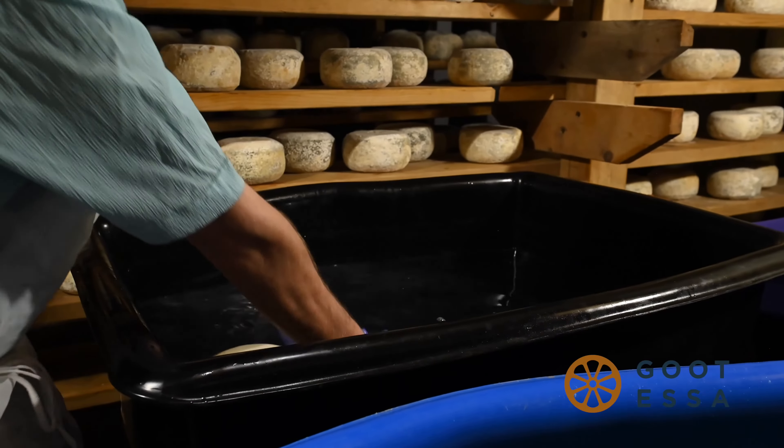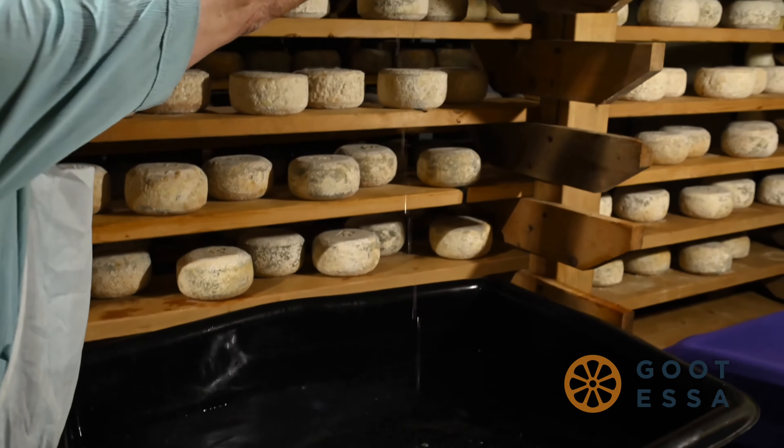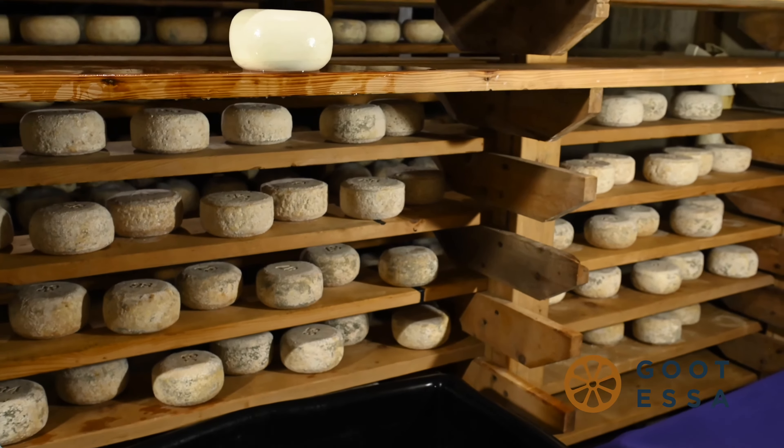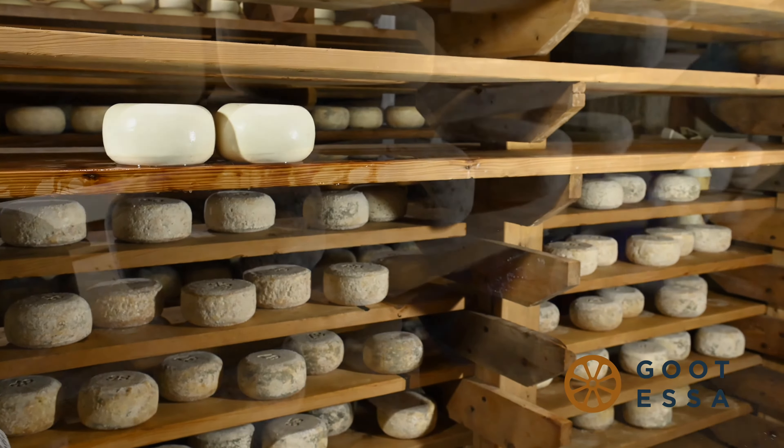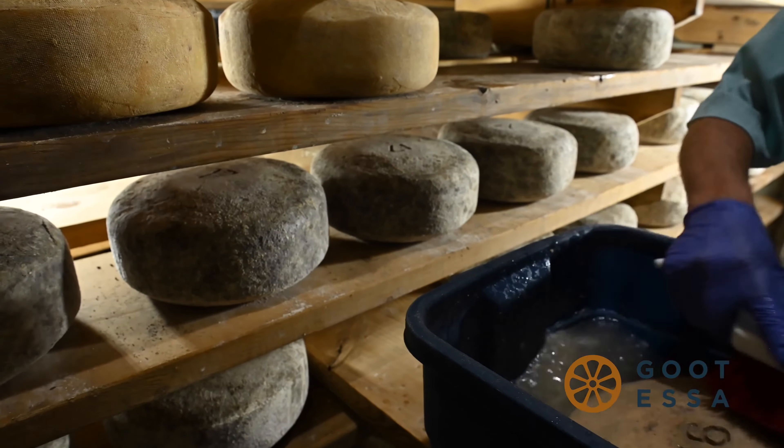Some varieties, like this Der Alpen case, soak in our brine tank for up to five days before going on the shelf. Each wheel is regularly turned, rotated, and cared for by our team of talented cheesemongers.